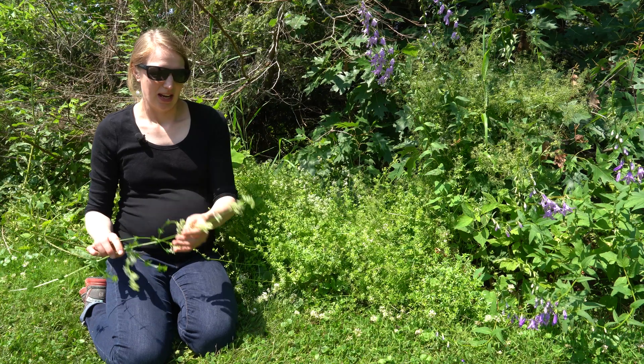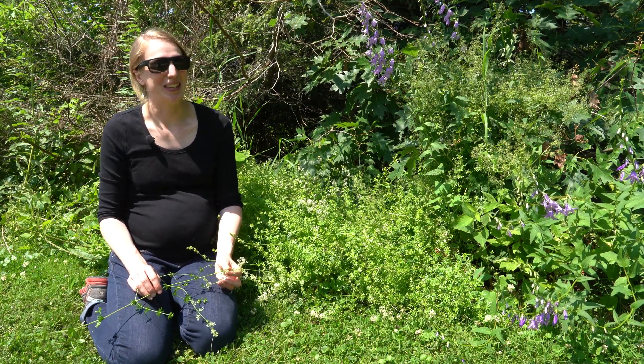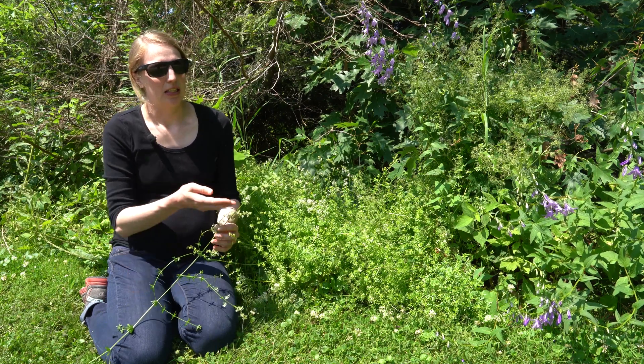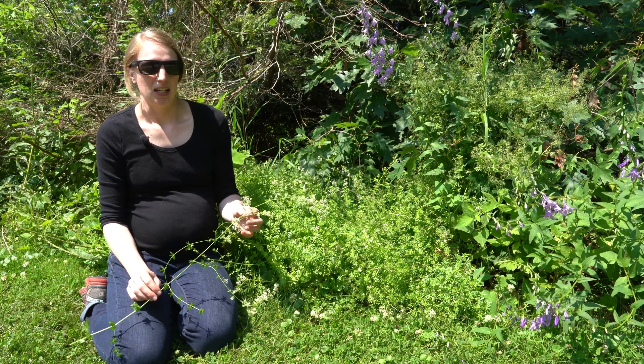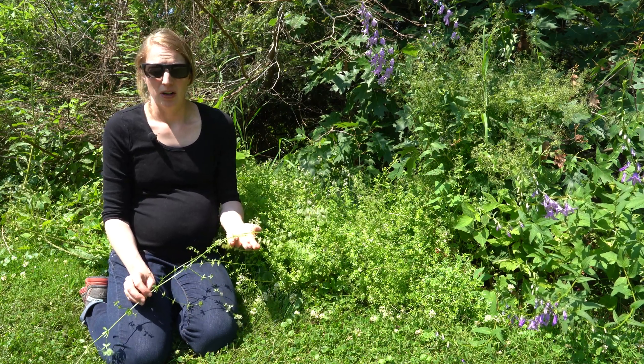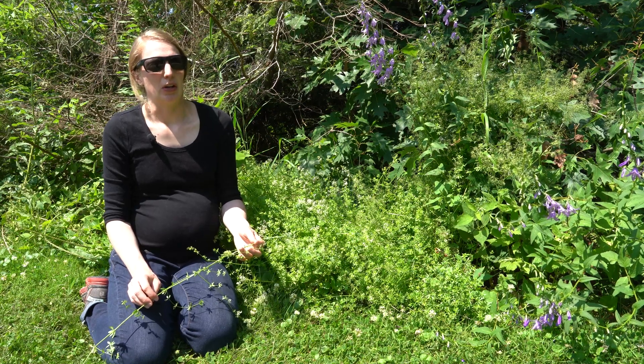Looking at smooth bedstraw, the key characteristics are the smooth hairless stem and leaves, the large clusters of white flowers, and leaves in groups of six to eight in each whorl. For more information about smooth bedstraw, you can visit the Wisconsin First Detector Network website.